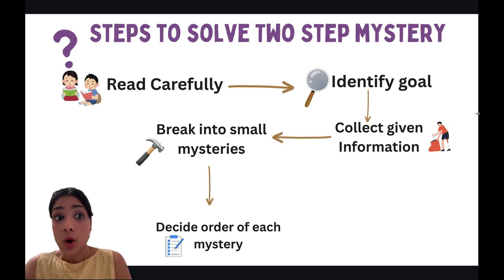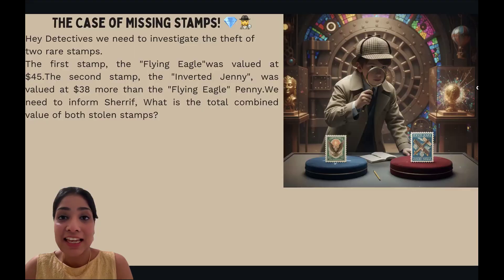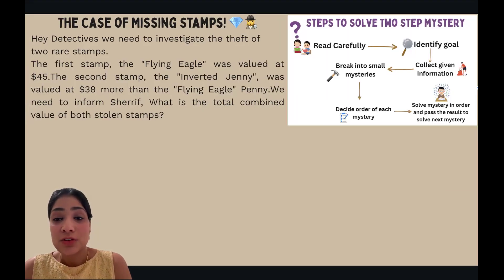Then you need to break your big case into small mysteries. You also need to decide the order in which you are going to solve each mystery, because when you solve the mysteries in order, you pass the result from the first mystery to the next — so order is very important. Don't worry, once you start applying these steps, they'll become muscle memory. Let's look at our first case: the Case of the Missing Stamps.